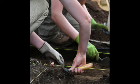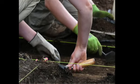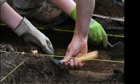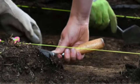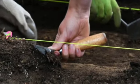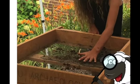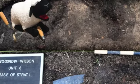A trowel is used to scrape away layers of soil. Sometimes, while carefully removing the soil, they might find another large piece. Then an archaeologist will use a brush to clear away the dirt to reveal the treasure. I guess you can't just pick it up — it may be sharp. That's right, you have to be very careful. When you find a piece of broken pottery, we call that a shard.